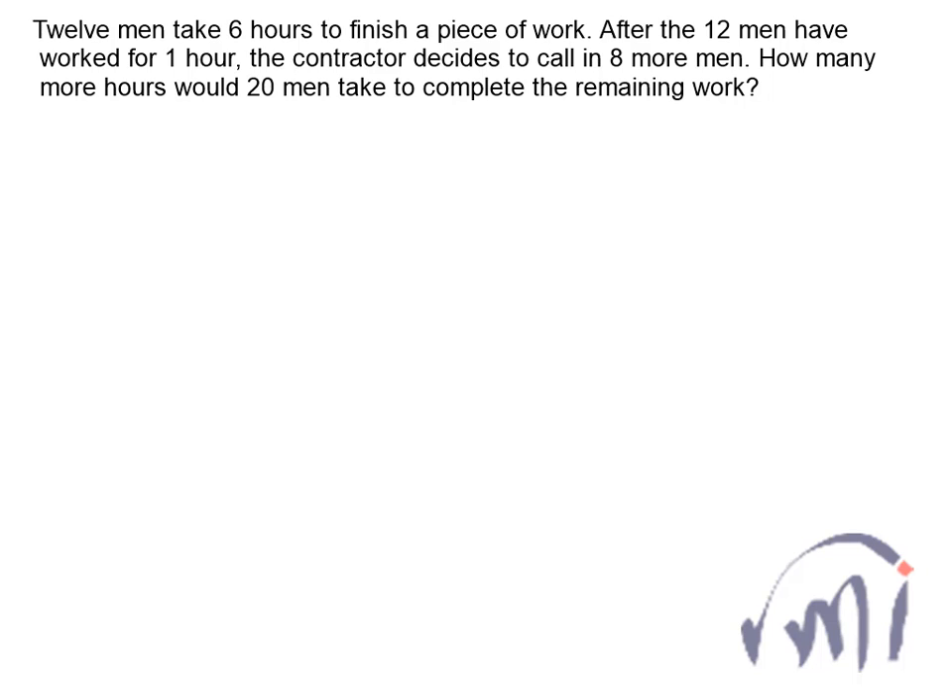Hi, so here we have a problem which was sent by one of my viewers. The problem statement is: 12 men take 6 hours to finish a piece of work. After the 12 men have worked for 1 hour, the contractor decides to call in 8 more men. How many more hours would 20 men take to complete the remaining work?